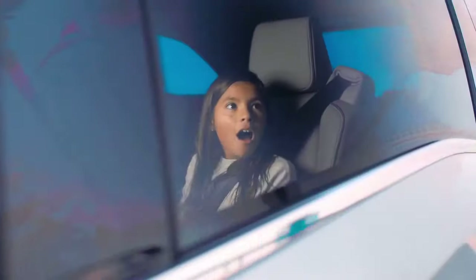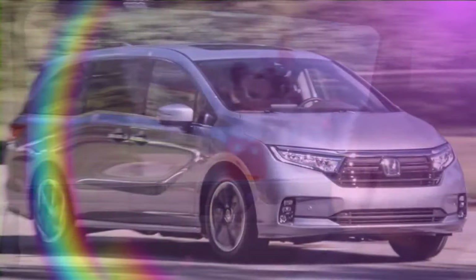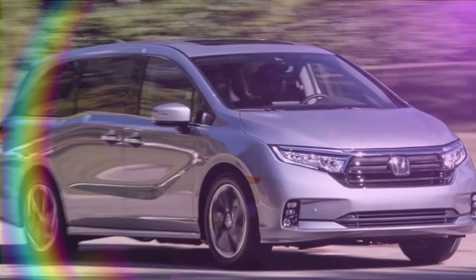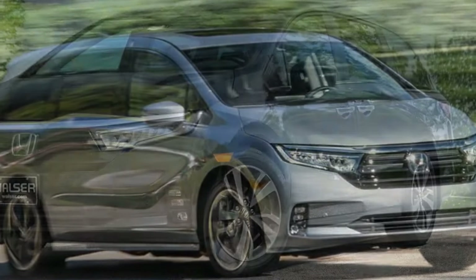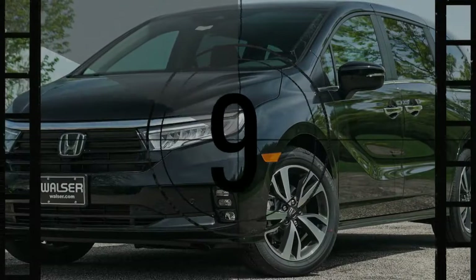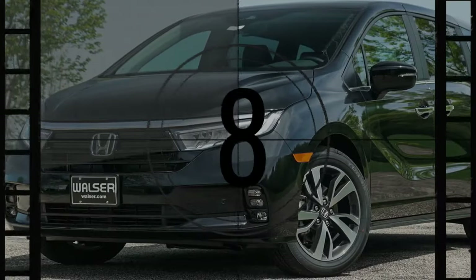What makes this van many? While Honda directs more attention to the Pilot SUV, the 2024 Odyssey stands as a practical three-row family vehicle. Its substantial size distinguishes it, providing ample space for passengers and versatility that defines the driving experience. As we explore this pragmatic people carrier, let's see how it competes in today's dynamic three-row vehicle market.